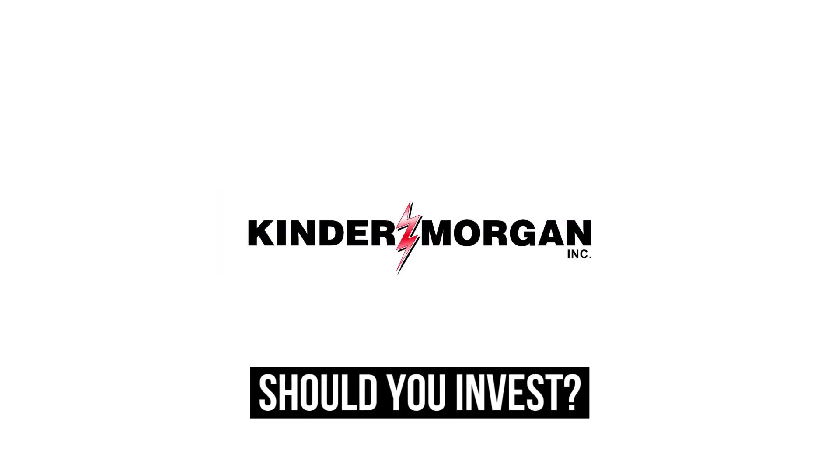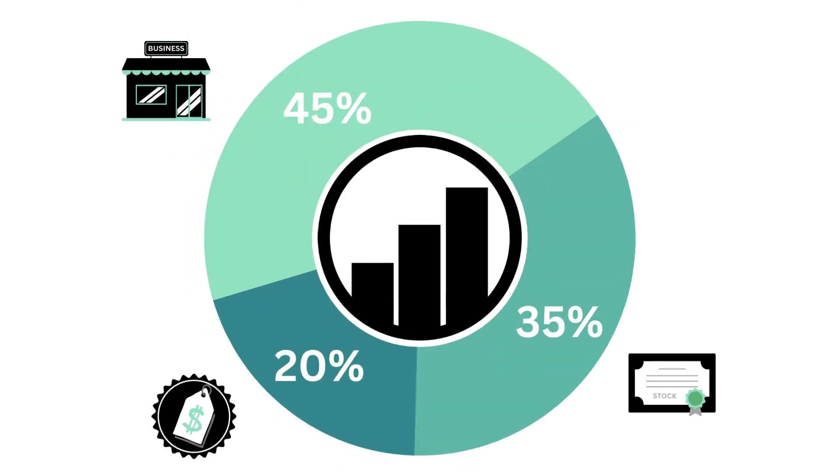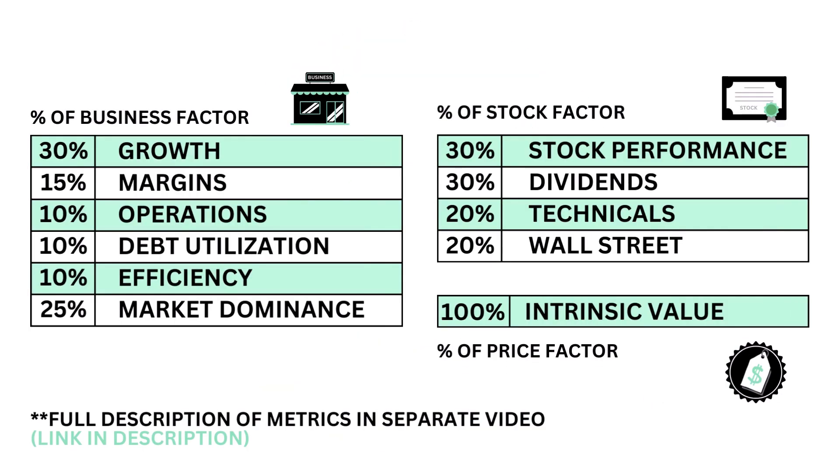Should you invest in Kinder Morgan? Let's analyze it on Growth Shares. This analysis is divided into three factors: the business, the stock, and the price. There are a total of 11 metrics that make up the three factors.